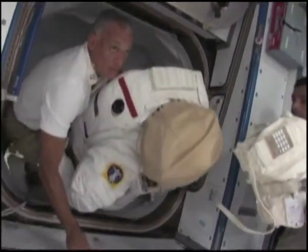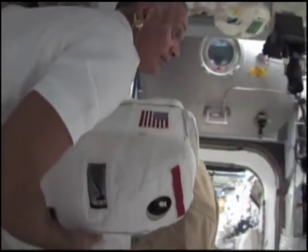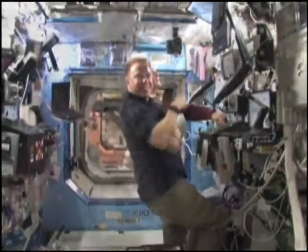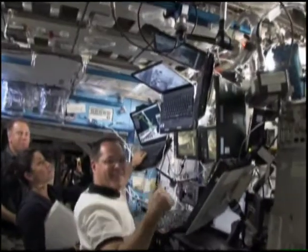In addition to supplies and research facilities, the flight delivered a new crew member to the International Space Station. Tim Kopra ended his time onboard the space station, swapping places with Nicole Stott, who joined the six-member Expedition 20 crew.